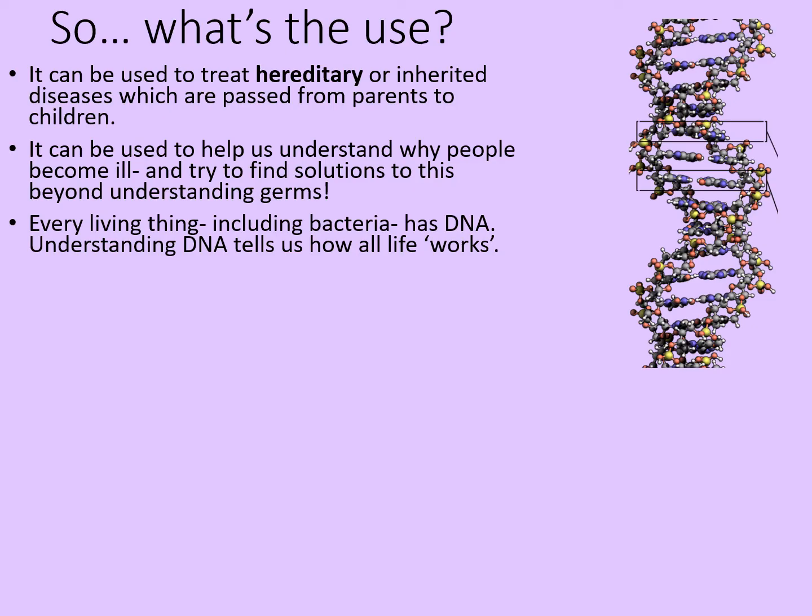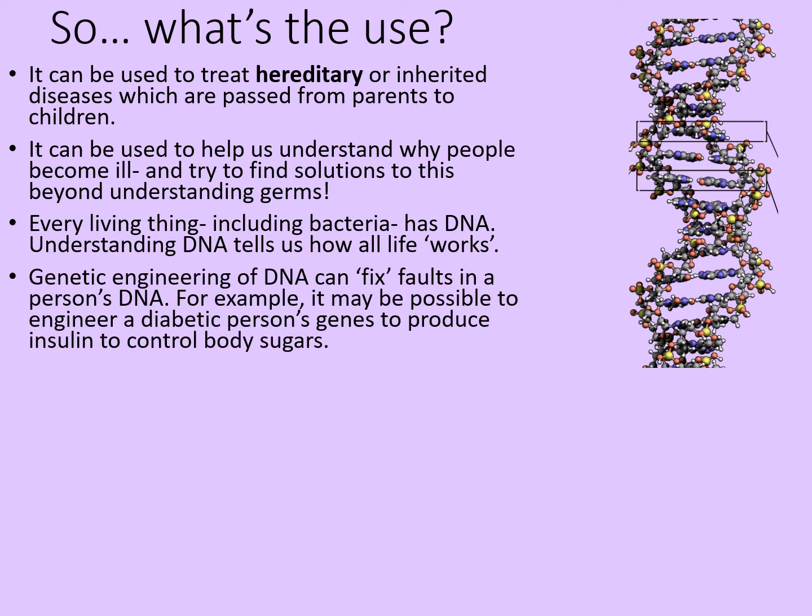Every living thing, including bacteria, has DNA. Understanding how DNA works tells us how all life works. Genetic engineering of DNA can fix faults in a person's DNA — or more precisely, particular genetic changes which might cause certain conditions. For example, it may one day be possible to engineer a diabetic person's genes to produce the insulin they need to control their body sugars, but we can't do it yet.